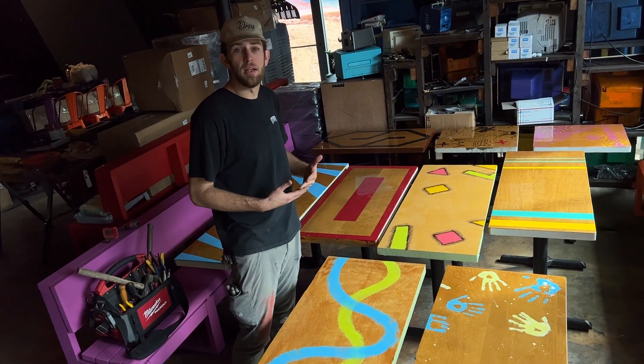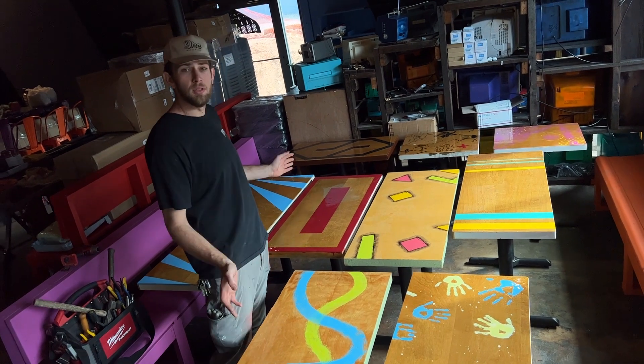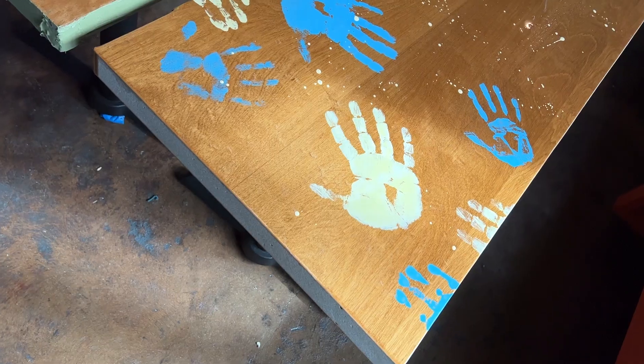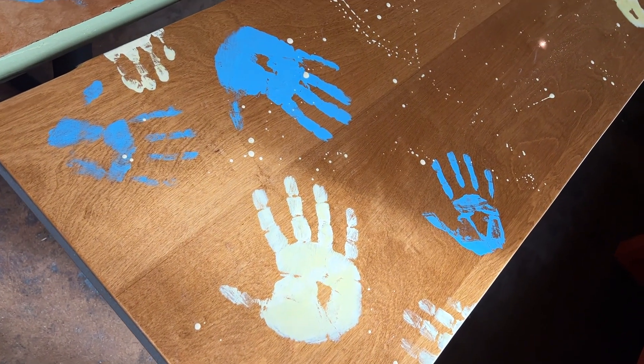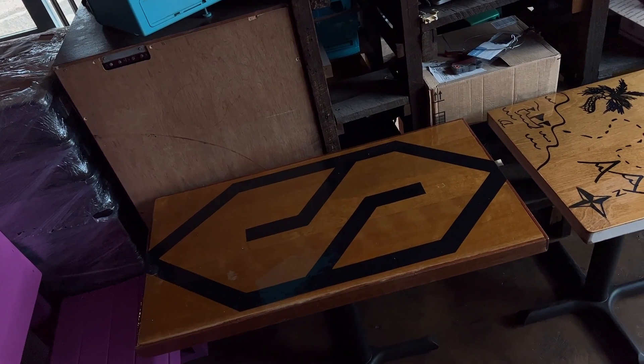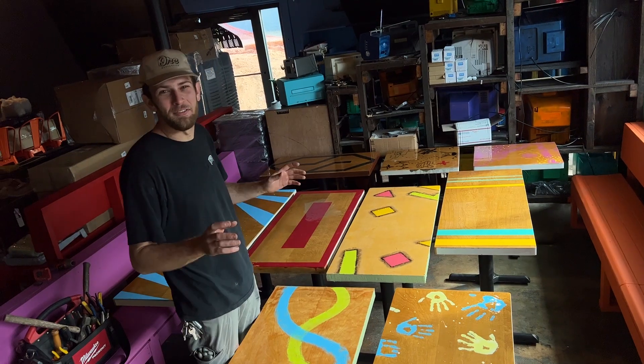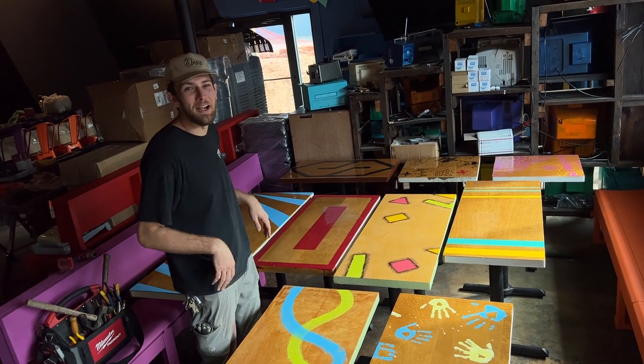We decided to get artsy-fartsy and we all did these tables ourselves. Everyone picked one and did one. We got all kinds — handprints, confetti, fuzzy confetti. We got the sick S over there, just some nice Blu-rays. Can't wait till you guys just sit around, hang out, drink a few beers and have a couple tacos.